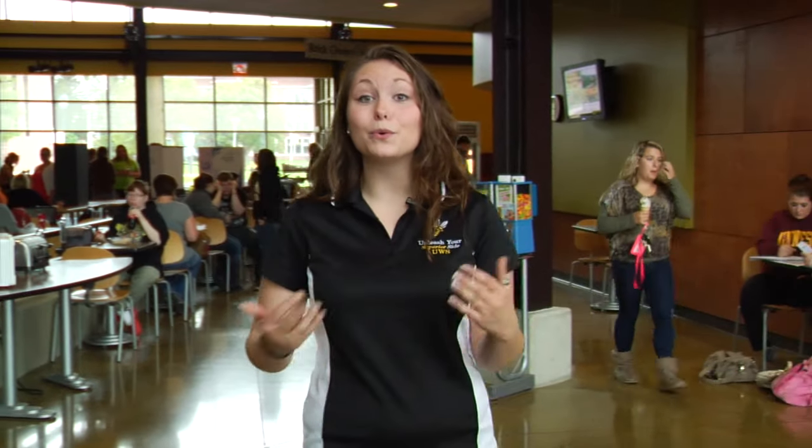Welcome to the Yellow Jacket Union, one of our newer buildings on campus completed in 2010. This has everything that students will ever need when they're not in classes — everything from hangout spots to pool tables, foosball tables, even computer labs.